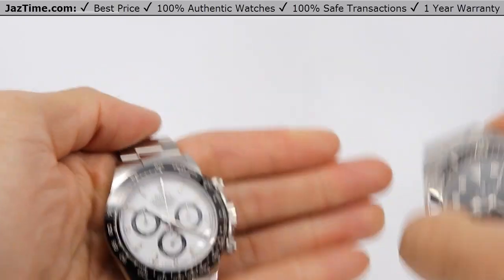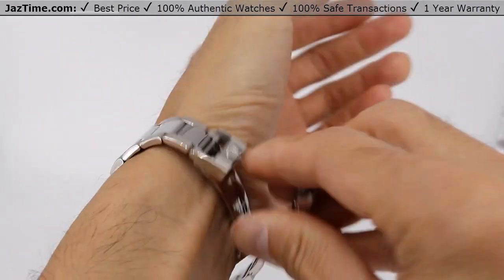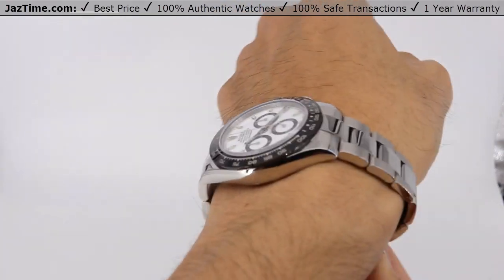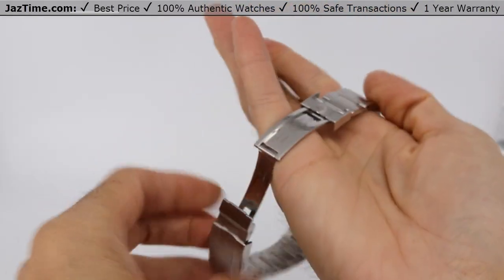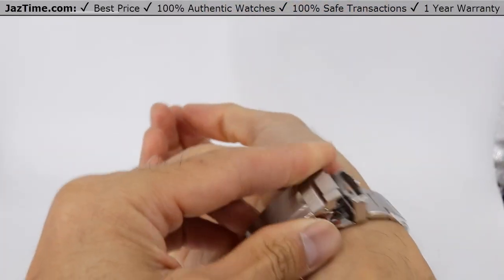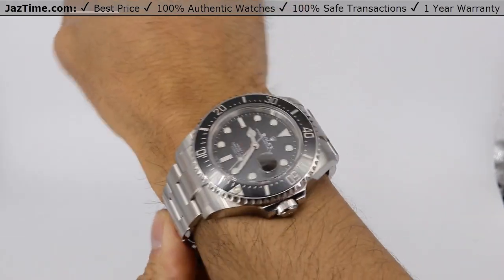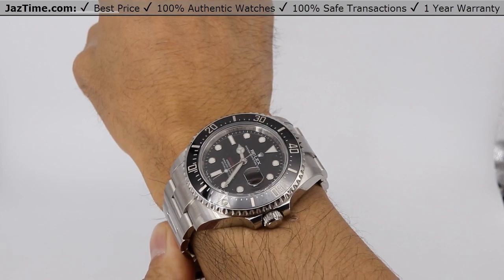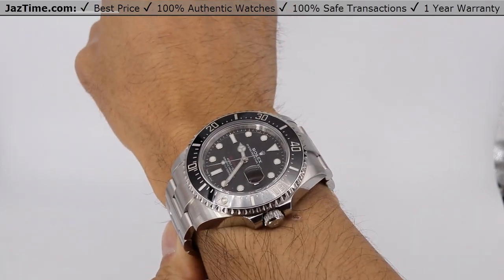Just to give you my thoughts — I think both are really good. The Daytona is sleeker, though it is a lot more money. It's one of the most desirable watches out there. But I could also see the case for the Sea-Dweller — it's cool, it's got the red text, and if you don't like the Submariner because it's too small, this would be a good fit since it's a size bigger. They're both good watches. If you think you want to buy one, go to jaztime.com.